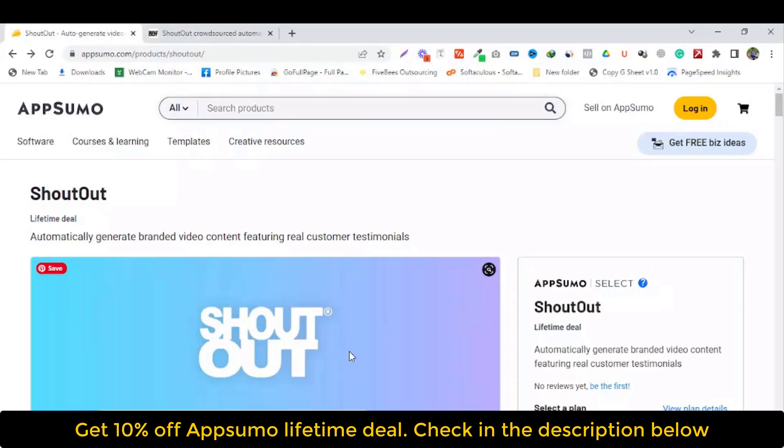Hi guys, welcome to my another video. In today's video, we are going to present Shortout lifetime deal. If you are new to my channel, please subscribe and click on the notification bell icon. So let's get started.